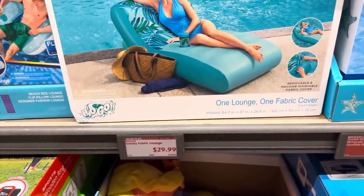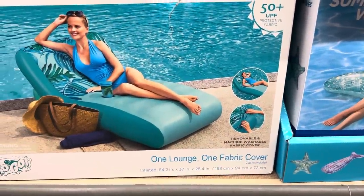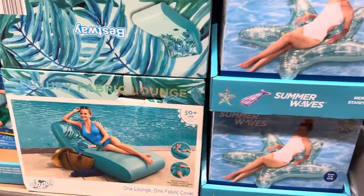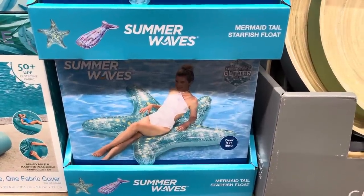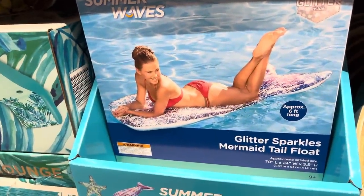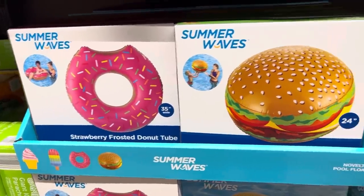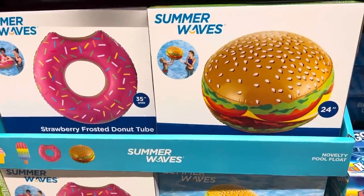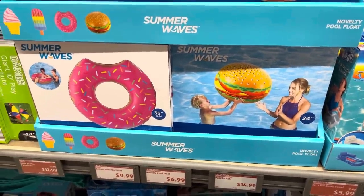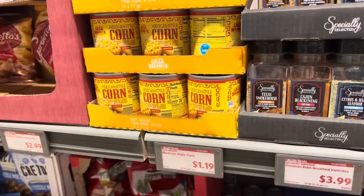This says luxury fabric lounge for $29.99 - I think it's an inflatable lounge that you inflate and then put a removable, machine-washable fabric cover over the top. There's also a little mermaid tail starfish float for $12.99. Let me find the mermaid tail - here she is, the glitter sparkles mermaid tail float. We're also seeing a strawberry frosted donut tube and a hamburger float - those are $6.99 and you can choose between an ice cream cone, popsicle, donut, and hamburger.